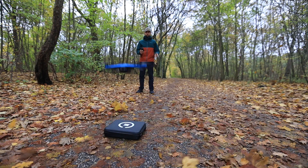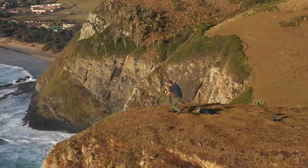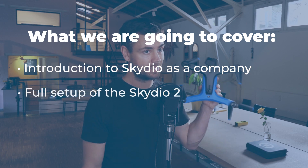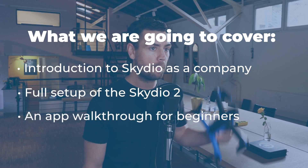Hi there, my name is Greg Snow with UAV Coach. I work primarily here as a videographer and content editor, however I've also been flying drones professionally for the last five years, and this one is totally new to me. In this video we're going to introduce the Skydio 2. This is the first video in a five-part series where we begin to explore the Skydio 2, so be sure to check out those other videos linked in the description. Here in our first video specifically we are going to cover an introduction to Skydio as a company, as well as a full setup to the Skydio 2 and an app walkthrough for beginners.